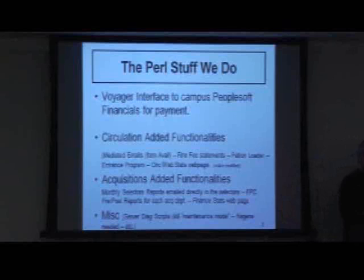We have a patron loader program that we use to take the mainframe file and massage it into a SIF format. There aren't any emails in that system, so we have a separate system that has email addresses and we get a file from them. The Pearl script takes that email file, massages it, merges it in with the mainframe file, formats that for a SIF file, and then we are able to load it into Voyager.